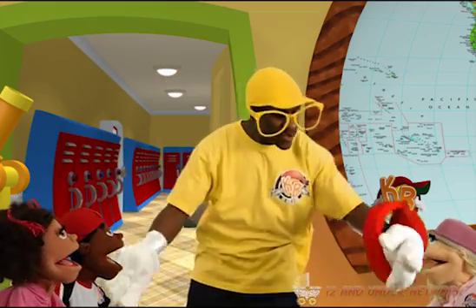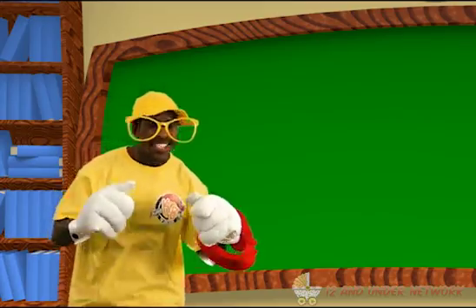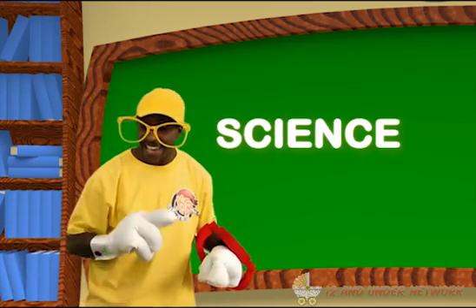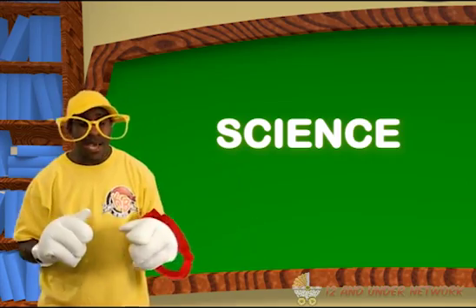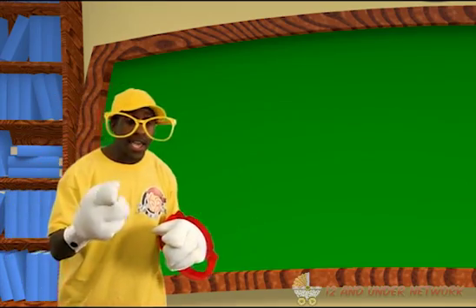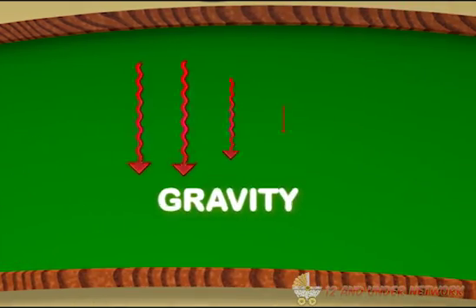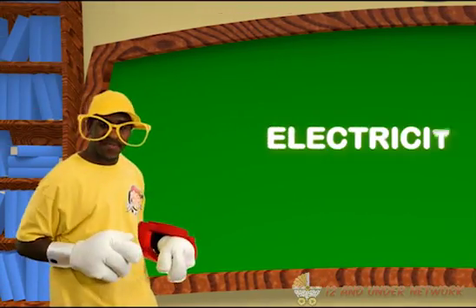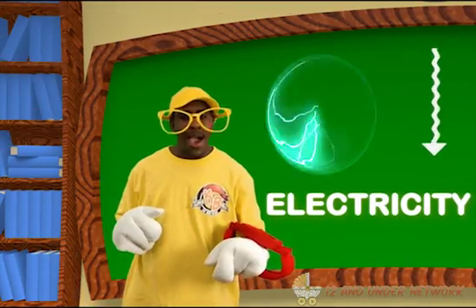Alright everyone, come on, let's hurry to our seats. It's time to get started. Today's lesson is going to be so much fun. We're going to learn about science. There are many different types of science, but today we're going to learn about gravity, atoms, and electricity. Let's start with gravity.